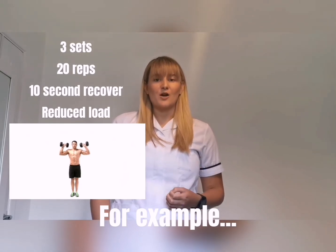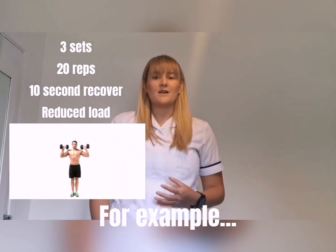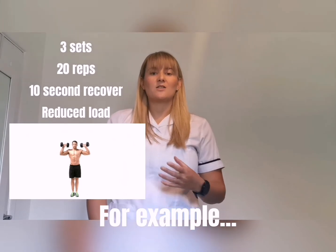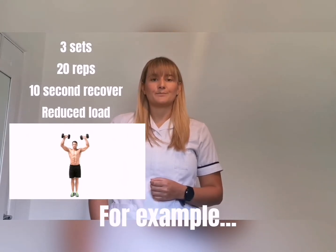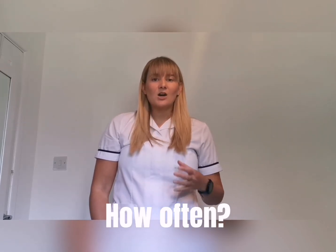Then another 20 repetitions of my overhead press in that controlled manner, followed by another 10 second rest, and then I might push for that third set of 20 controlled overhead press.